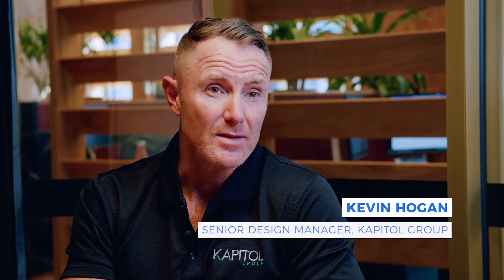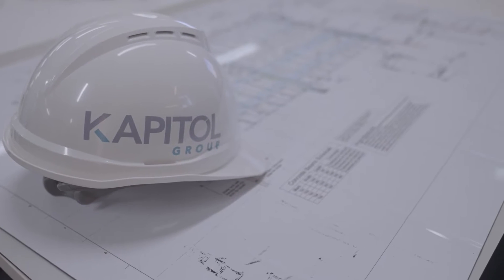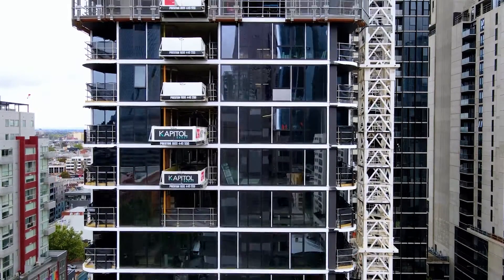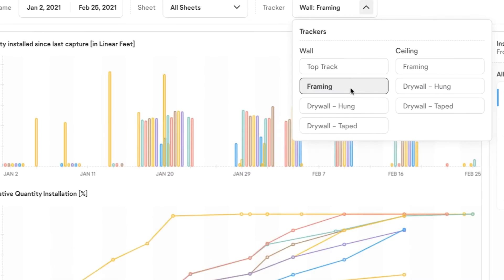My name is Kevin Hogan and I'm a Senior Design Manager at Capital Group. We still consider it a new business — it's quite young and growing. We're very active in the digital space and revolutionising the way we do things in the construction industry.